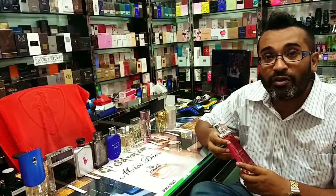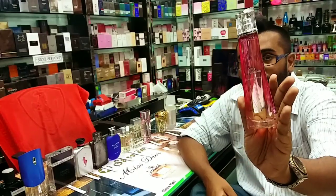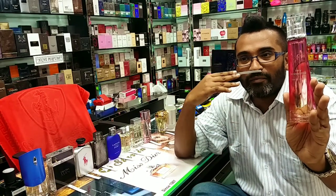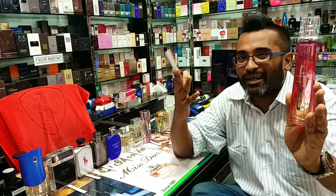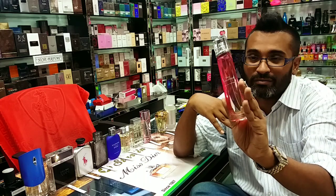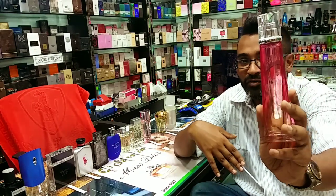Next is Givenchy — a beautiful pink bottle. This is called Very Irresistible, the EDT version for women. All are sprayed on paper here. This is very fresh, very floral — jasmine and some summer fruits like lychee. I can't pinpoint exactly which fruits, but it's very fresh and mild, similar to the Davidoff Cool Water line for women, like Sea Rose. It has good lasting power for a fresh fragrance. Definitely give it a try — Very Irresistible by Givenchy EDT.